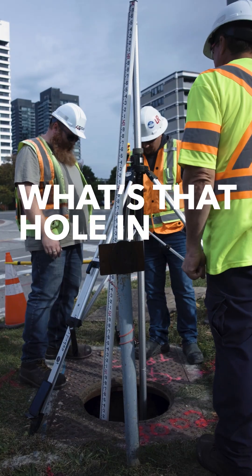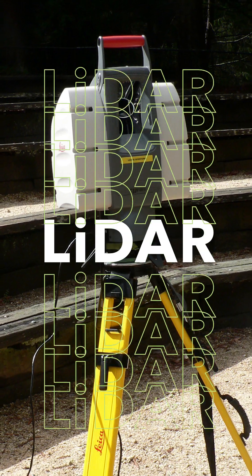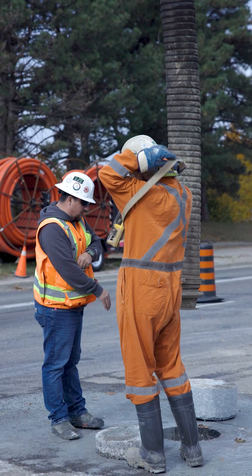On today's episode of What's That Hole in the Ground, we present LiDAR and how we're using it to make building the Ontario Line more efficient and safe. Stick around, you might learn something new.